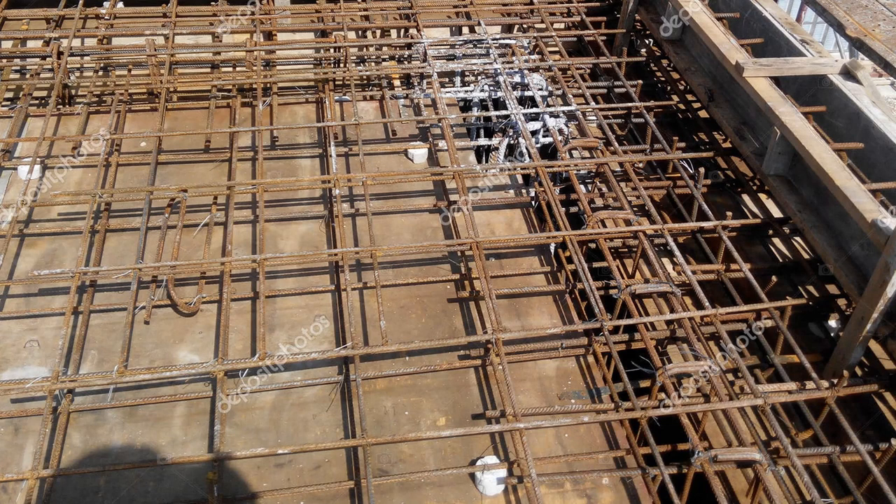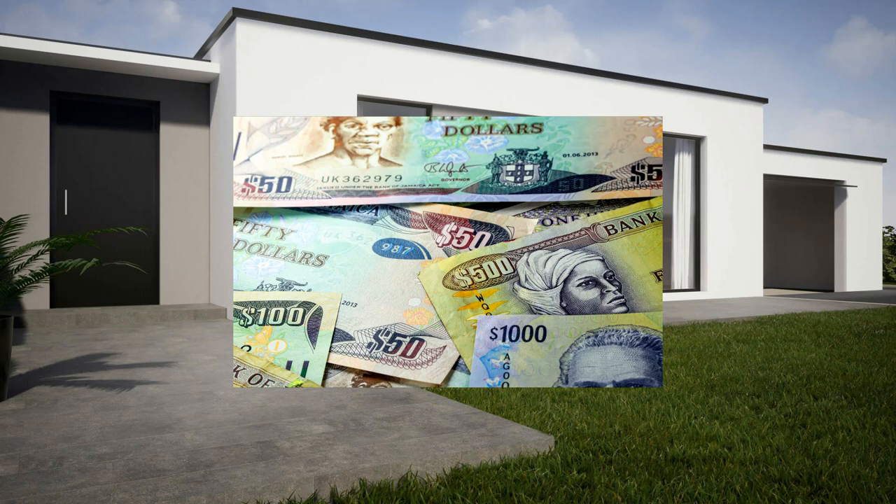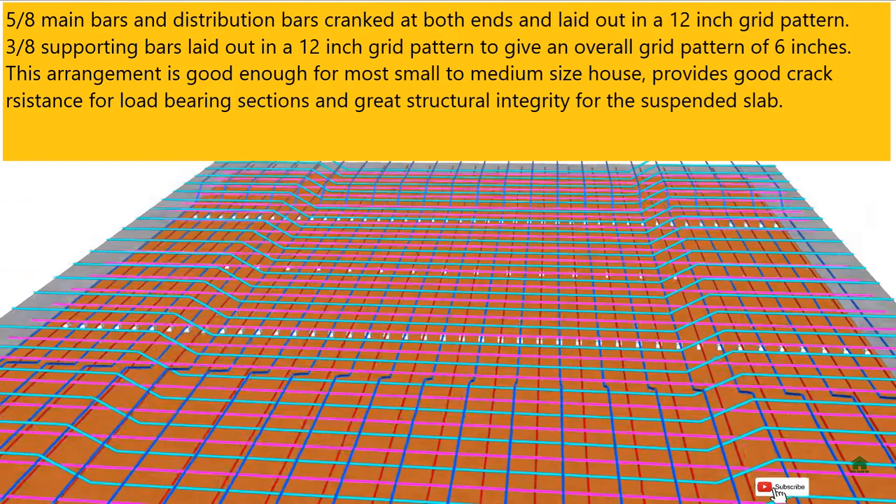The second method is to lay your 5/8 rebar in a normal 12-inch grid pattern, then cut additional 5/8 rebar at your one-third and quarter span points and lay those along the upper section of the slab. This second method provides no advantage if your span is relatively small, as in the types of spans likely encountered when building in Jamaica, so it is not the recommended method and is slightly more expensive. If cost is an overriding concern, stick to the cranked bar method. Having laid out your 5/8 rebar in a 12-inch grid, you then overlay it with 3/8 rebar in a 12-inch grid pattern, giving you an overall six-by-six grid pattern.